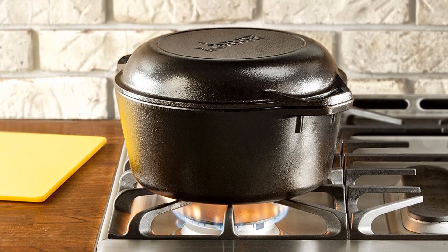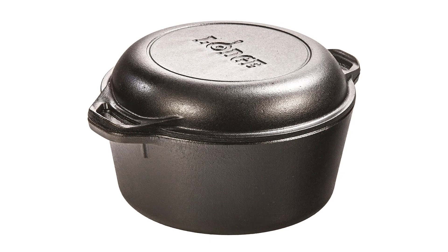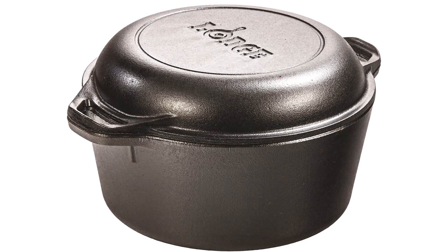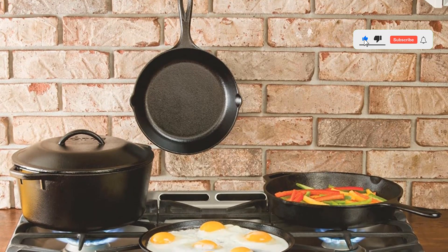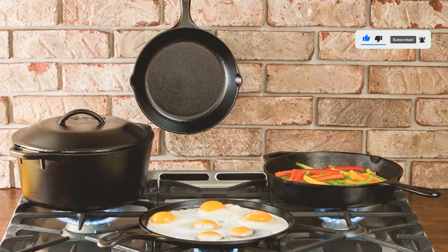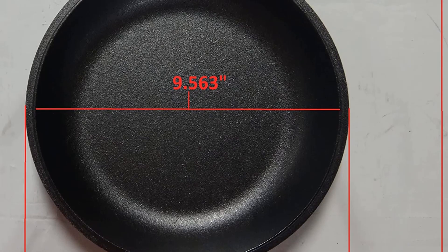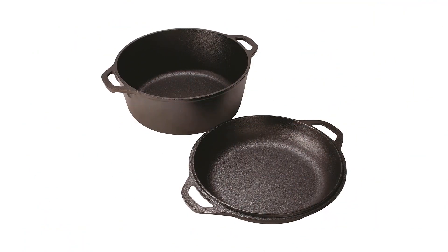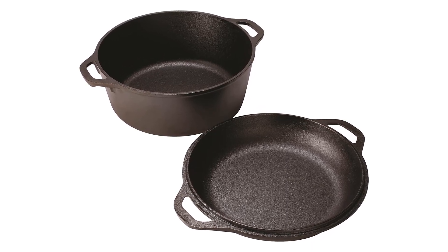What we absolutely love about this Dutch oven is its loop handles. With a secure grip, you can move the Dutch oven from the stovetop to the oven smoothly. This Dutch oven is compatible with almost anything thanks to its ability to retain heat — be it stovetop, oven, induction, and even campfire, you can place it anywhere to cook your meals. From searing and simmering to baking and grilling, this Dutch oven lets you prepare everything, including party dinners.